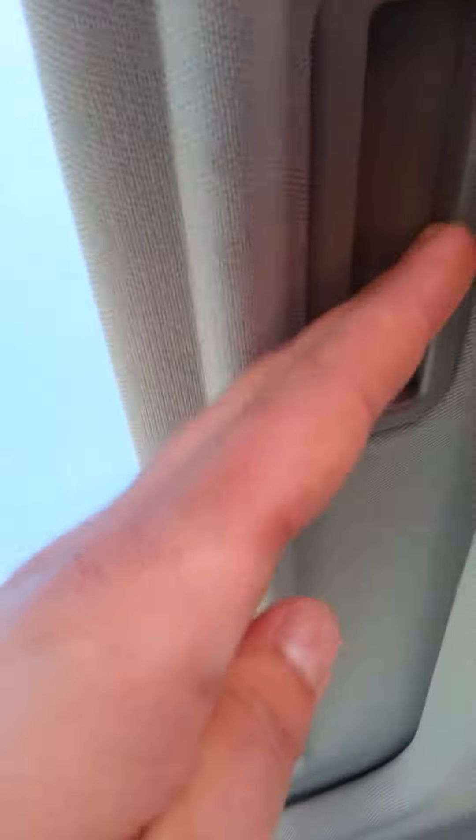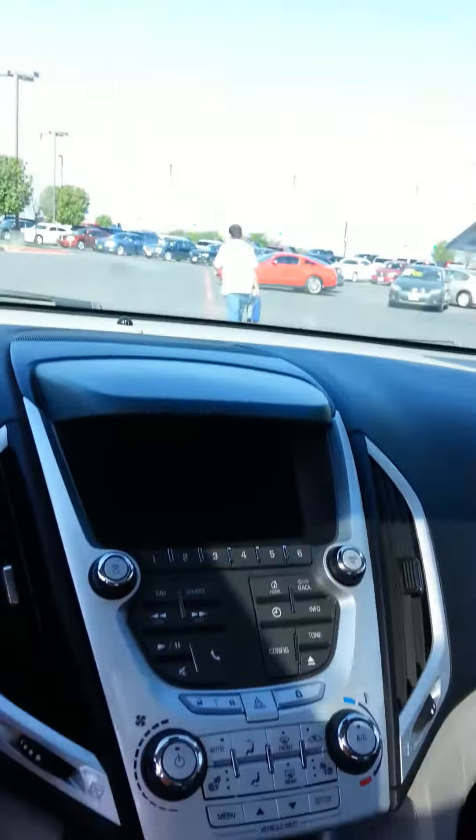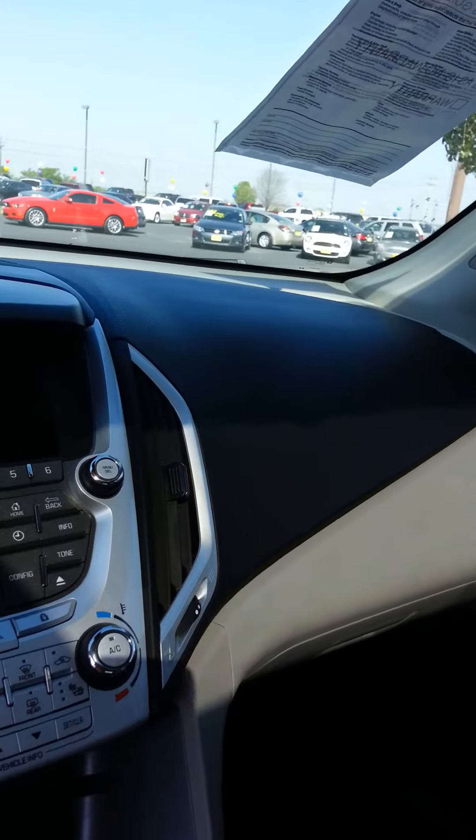It has a sunroof, and it does have remote start as well.